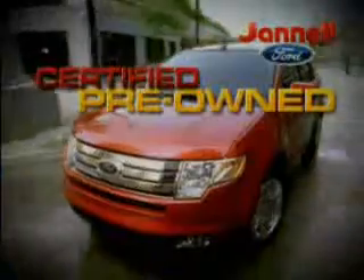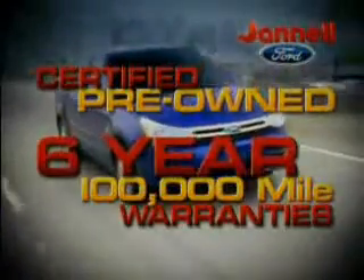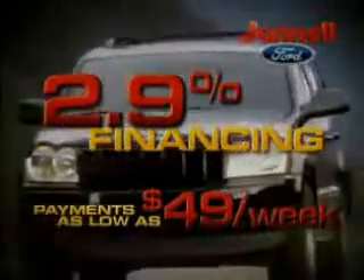Our certified pre-owned Ford vehicles come with up to six-year, 100,000-mile warranties. Rates as low as 2.9%. Payments as low as $49 a week.